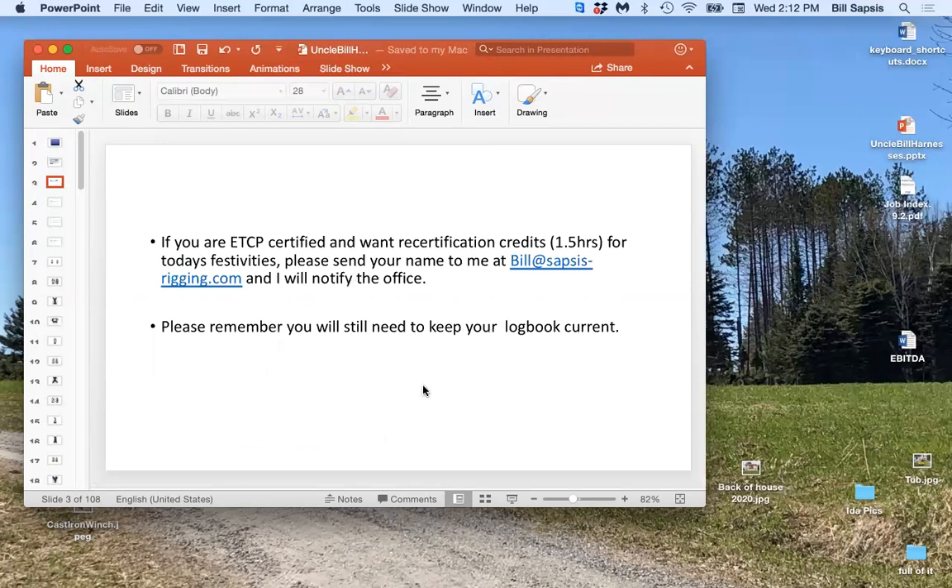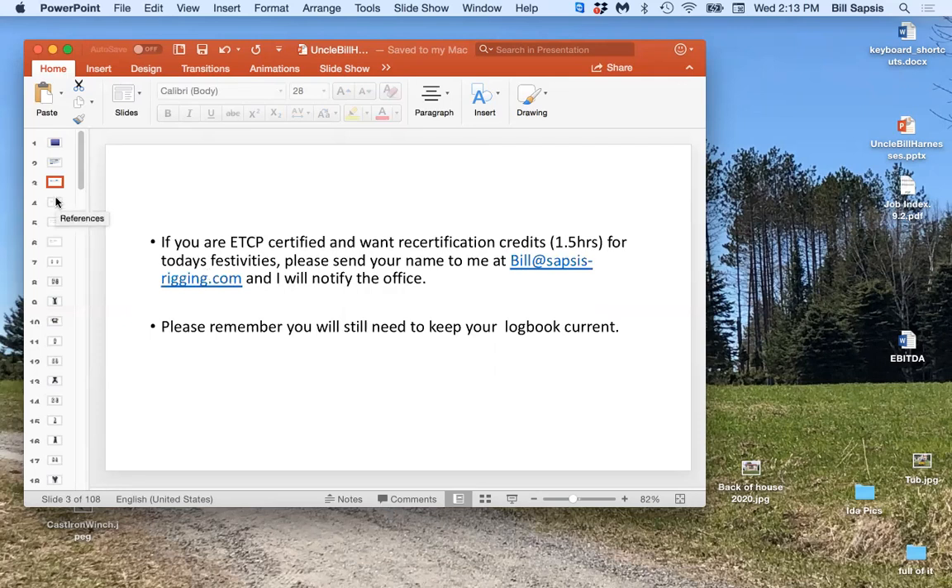We are recording this session and will offer it later, but if you want to take a picture of the screen today — because you want to do something about it before we release the session — please feel free. The copyright lawyers will not come crashing to your door.